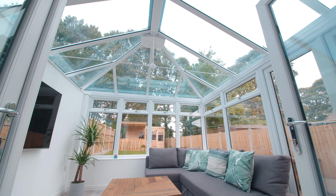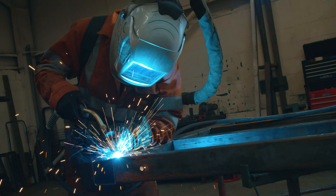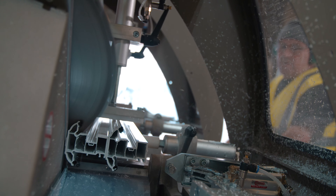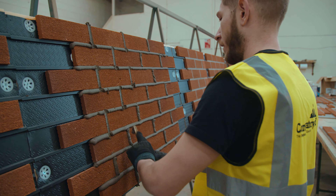Conservatoryland help people achieve their conservatory dream. We're bespoke conservatory specialists. We manufacture the complete conservatory from the ground up, including the base, walls, frames and roof.